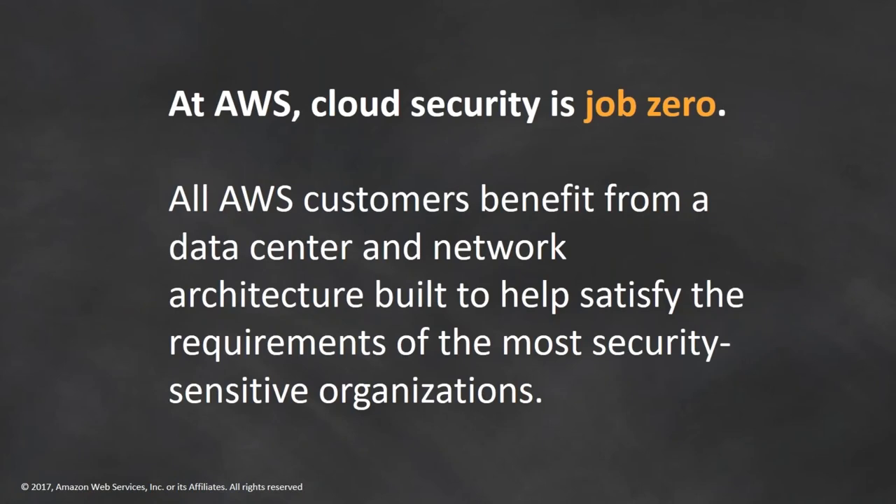Stepping back to security in general: at AWS, cloud security is job zero. All AWS customers benefit from a data center and network architecture built to satisfy the requirements of the most security-sensitive organizations. That means even if you're a customer with two employees just starting up, you have the same security benefits as a customer that has been running on AWS for years with a well-established security organization. You get to take advantage of the same tooling without having to implement a lot of different changes yourself.